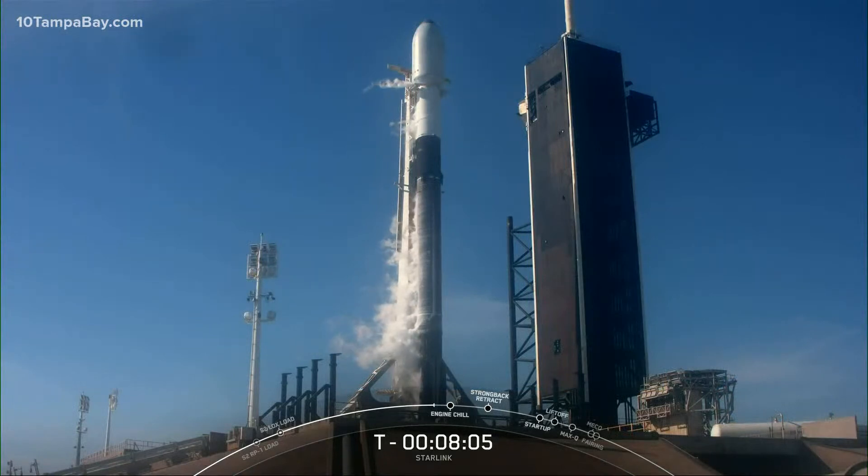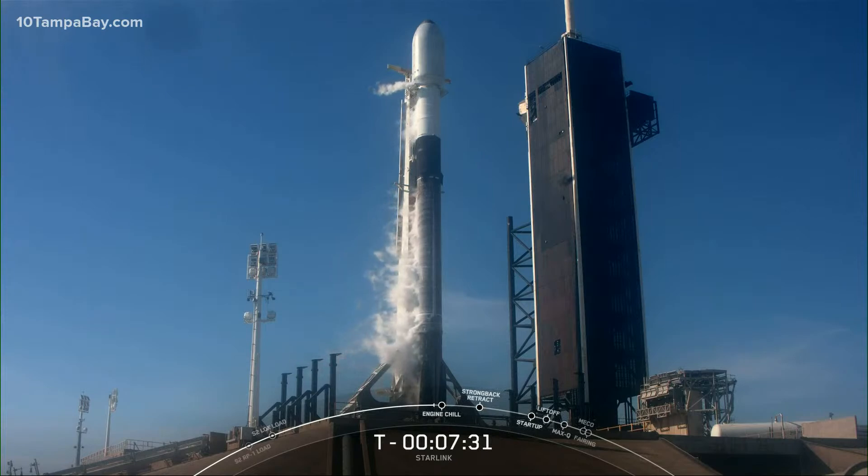Now on your screen is SpaceX's Falcon 9 rocket. This specific vehicle rolled out to the launch pad yesterday morning in preparation for launch. The two-stage rocket stands 70 meters tall — that makes it 14 meters taller than the highest side of the Leaning Tower of Pisa in Italy. Starting from the bottom, we have the first stage, referred to as the booster. It makes up about 60% of the entire length of the Falcon 9 vehicle. You can see some of the dark soot around the lower part of the first stage.